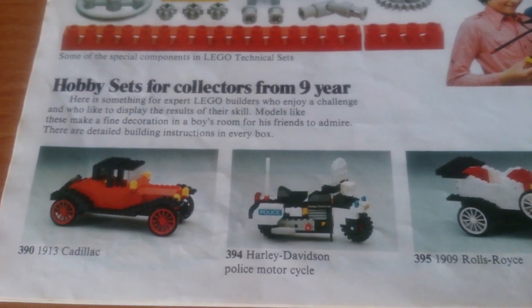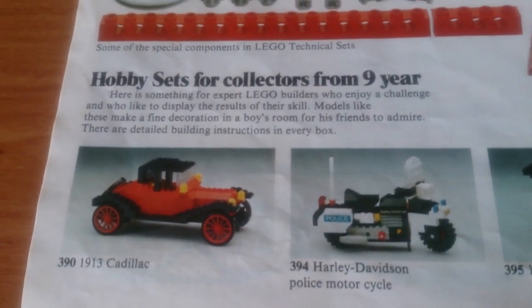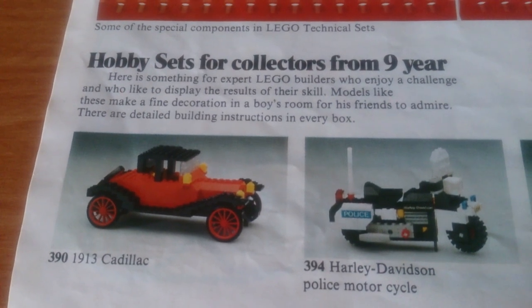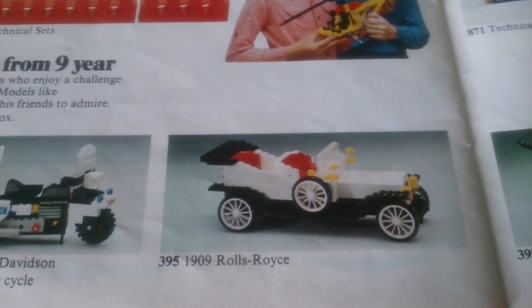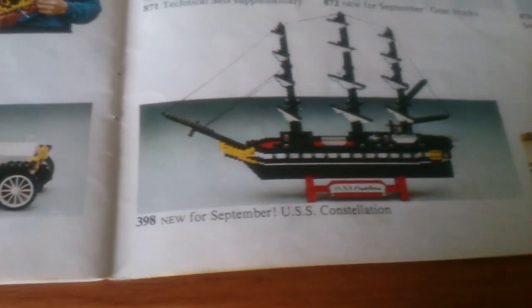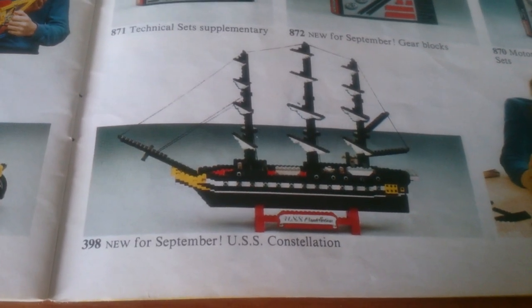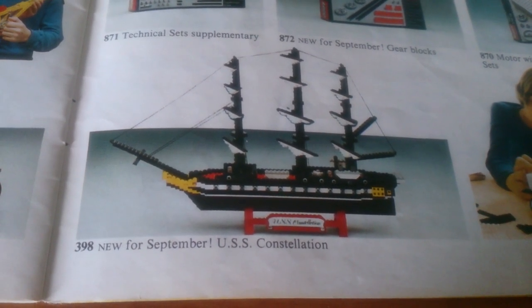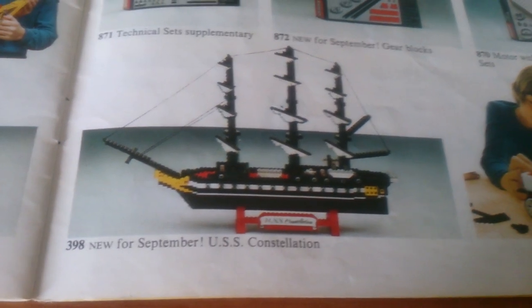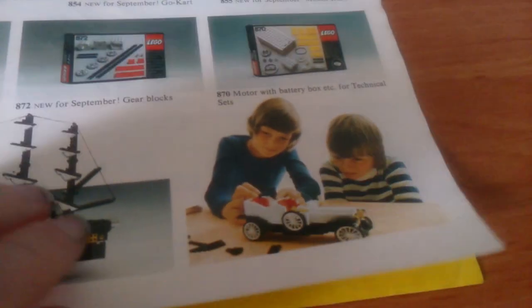Then there are the hobby sets, which were sort of an early predecessor to Creator Expert — large vehicles built out of mostly basic bricks and plates. There's a 1913 Cadillac, a Harley-Davidson motorbike, a police bike, a 1909 Rolls-Royce. New for September was the USS Constellation, which at the time had about 900 parts — LEGO's set with the largest number of parts available at that point. The 375 Yellow Castle came in second on part count.